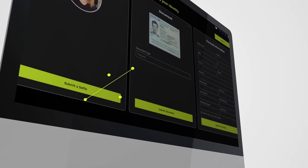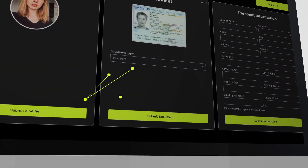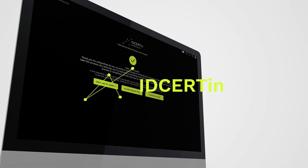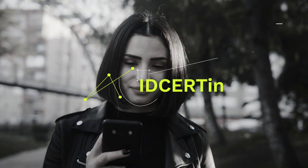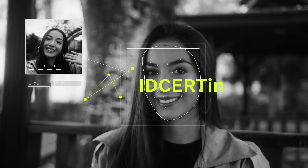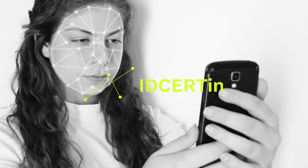How IDcertain works. Imagine a world where your digital identity is more than just a one-time verification — it's an ongoing process that is critical for the next generation of customer and business relationships. Welcome to IDcertain, the solution that takes your identity management game to a whole new level.